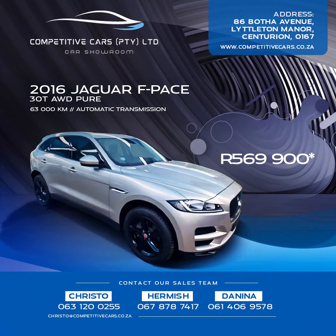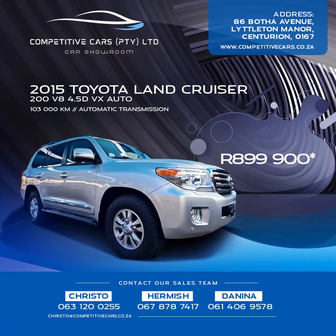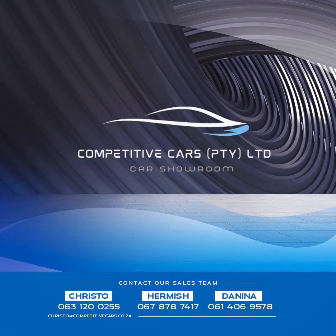This 2016 Jaguar F-Pace 30T 4WD Pure retails for 569,900 Rand, and priced at 899,900 Rand is the 2015 Toyota Land Cruiser 200 V8 4.5 Diesel VX Auto. For more details on any one of these five vehicles,